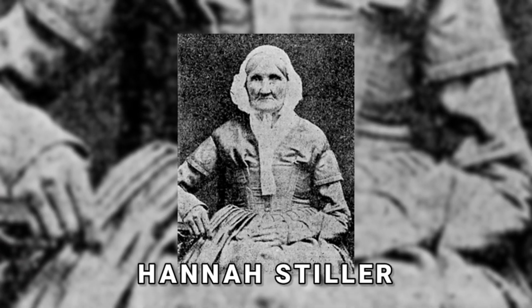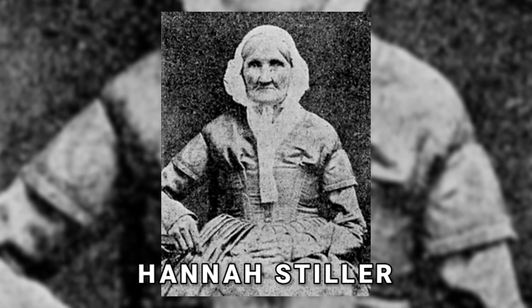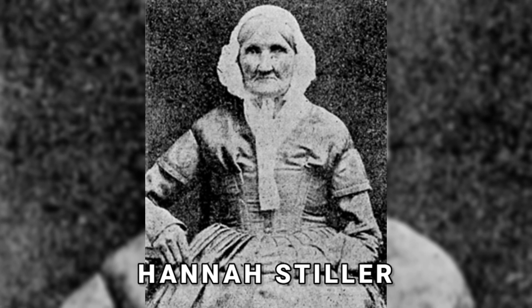She is Hannah Stilley, widely recognized as most likely the oldest person ever to have been captured on camera. The photo was taken in 1840, almost 94 years after her birth in about 1746.